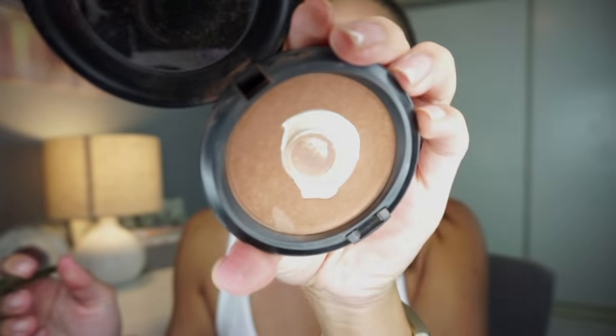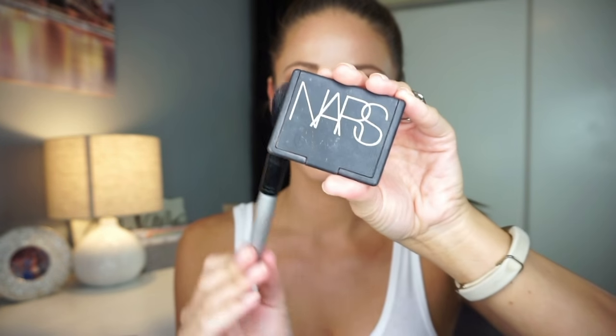Next is contour. I use this bronzing powder by MAC — I blend where I want my cheekbones to be and press the brush to get a really small line, then blend into my hairline. Think of the shape of a three when putting on your contour. I also contour my nose by pinching the brush and doing the line I want. Next, super important, is the Orgasm blush by NARS. I blend my blush into the contour to soften that line. Then I highlight the center of my nose and above my cheeks right above the blush.